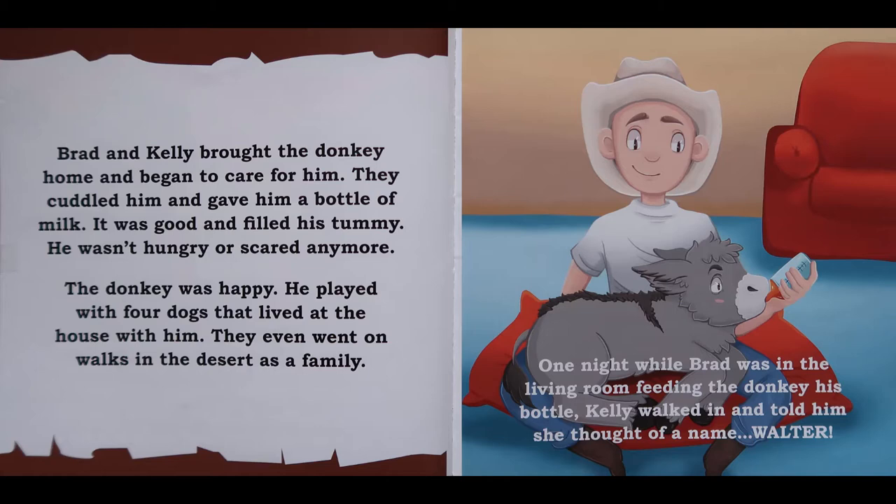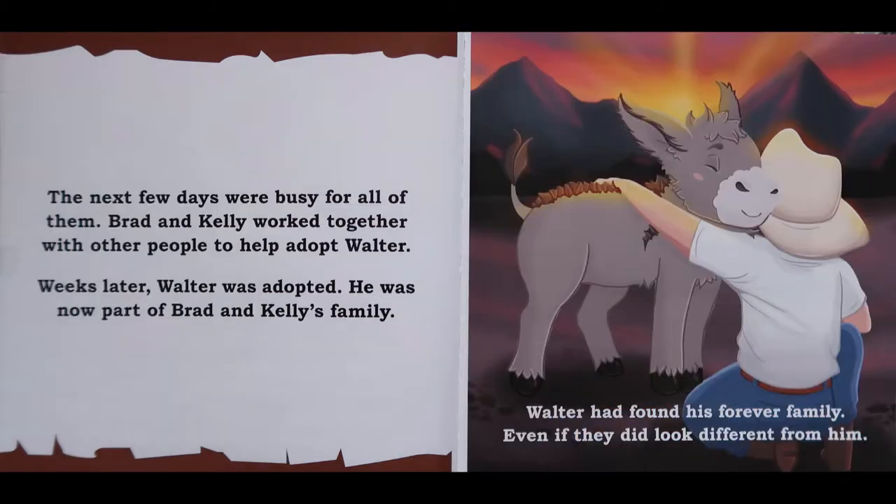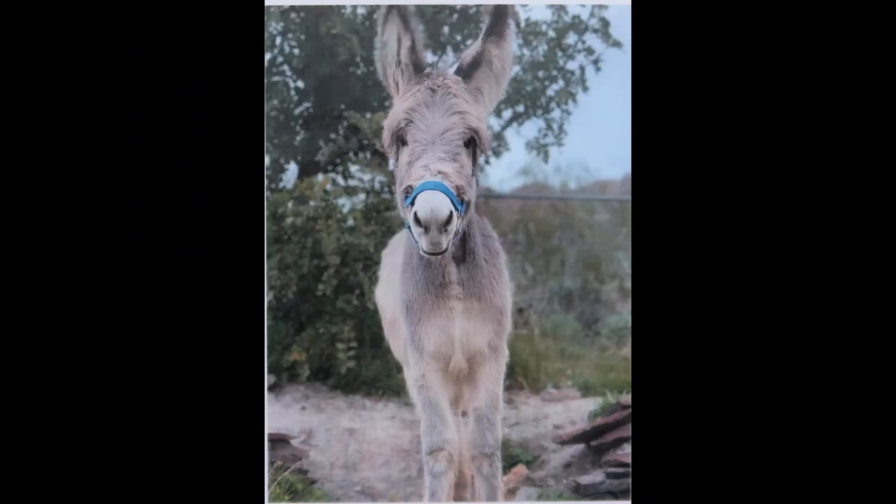One night, while Brad was in the living room feeding the donkey his bottle, Kelly walked in and told him she thought of a name. Walter! The next few days were busy for all of them. Brad and Kelly worked together with other people to help adopt Walter. Weeks later, Walter was adopted. He was now part of Brad and Kelly's family. Walter had found his forever family, even if they did look different from him. And that is the story of how Walter found his home.